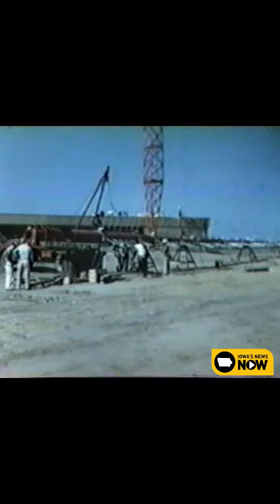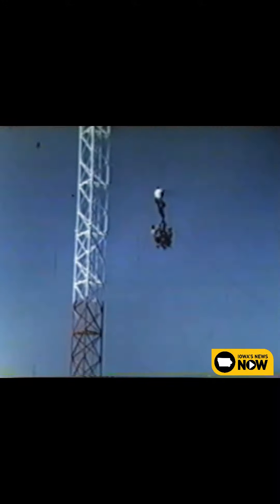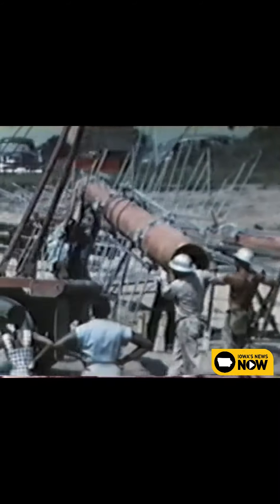The big news tonight concerns the WMT television antenna, because today they began raising the antenna sections to the top of the tower. The antenna is a highly complex, highly sensitive finger of steel.